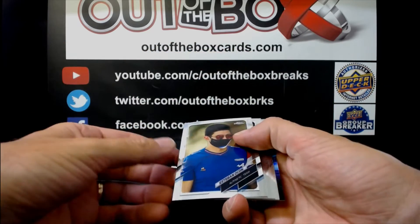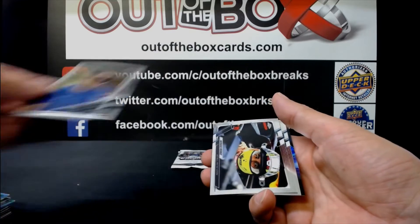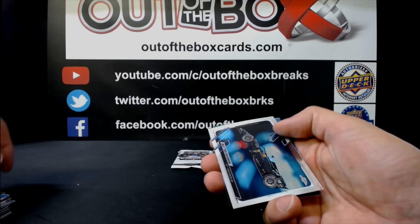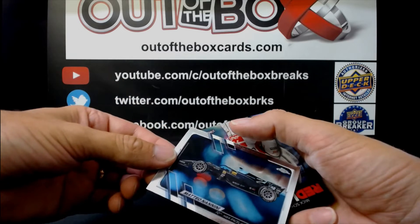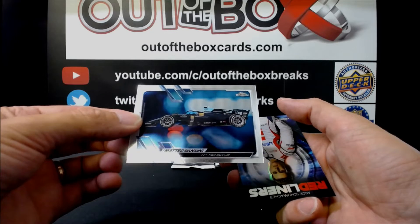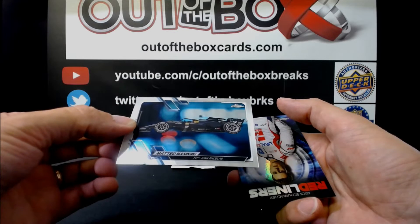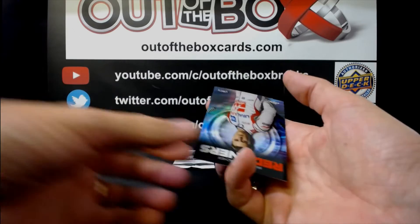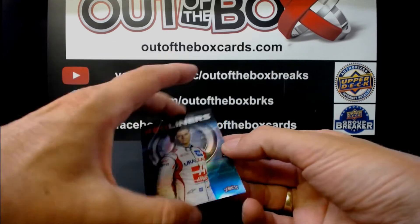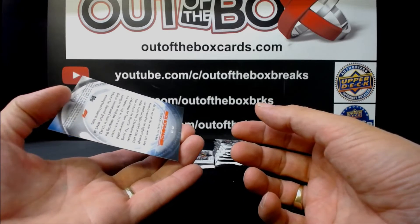Esteban Ocon for Alpine. Sergio Perez for Red Bull. Matteo Nannini for HWA Race Lab. And Redliners of Mick Schumacher for Haas.